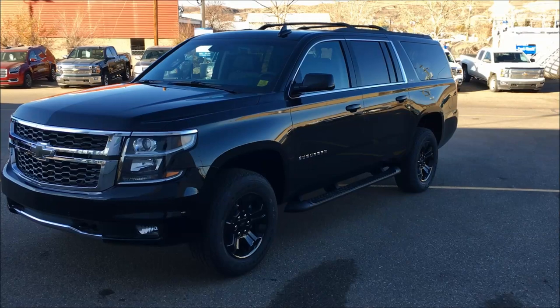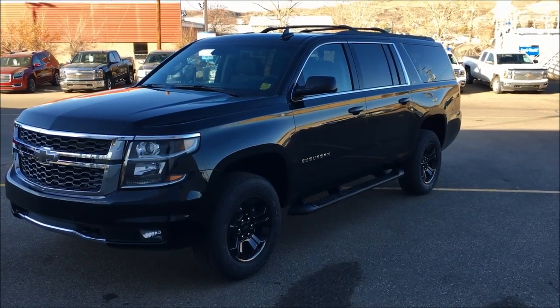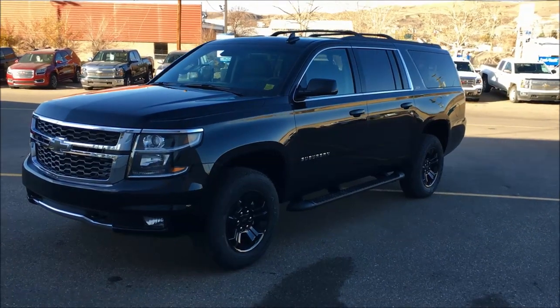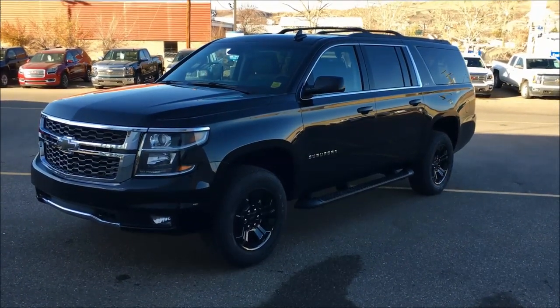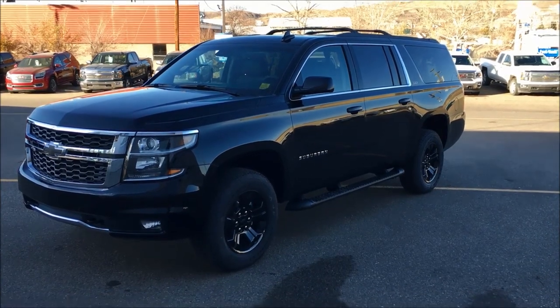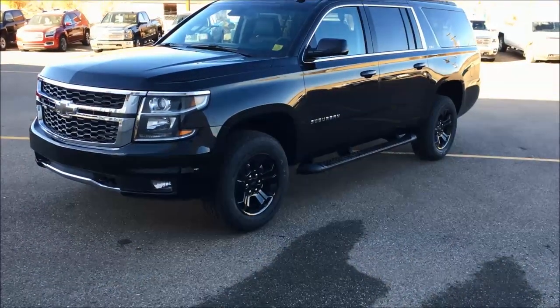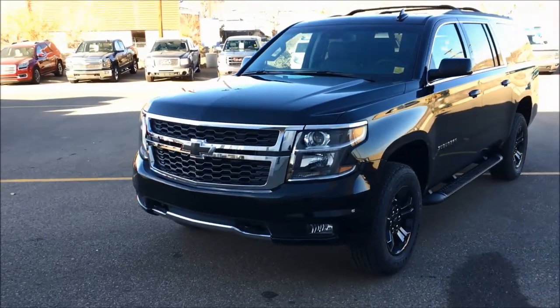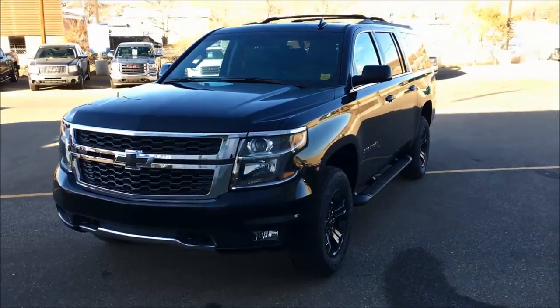This Suburban comes in a couple different configurations, but this happens to be the Z71 — the Z71 Midnight Edition in Canada. You can see you've got the painted-to-match black door handles and mirrors, also on the tires, the front honeycomb grille, and the front and rear badges are black as well. Lots of black — really sharp.